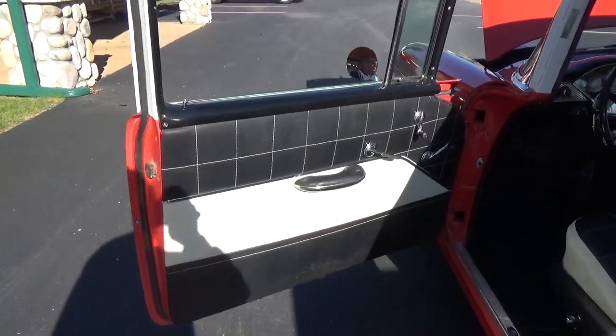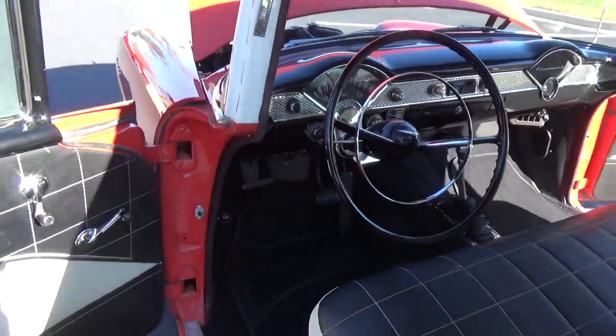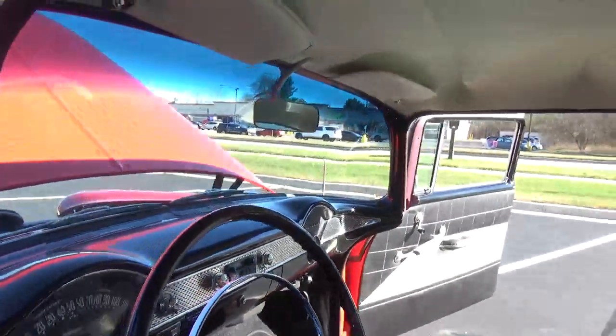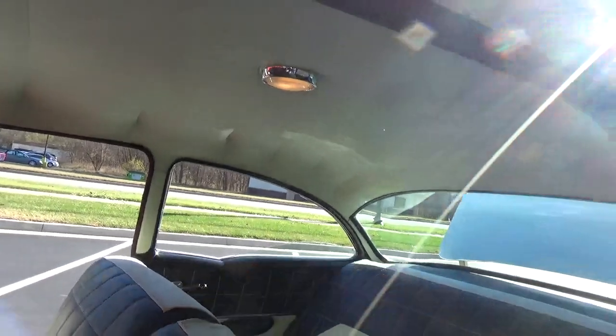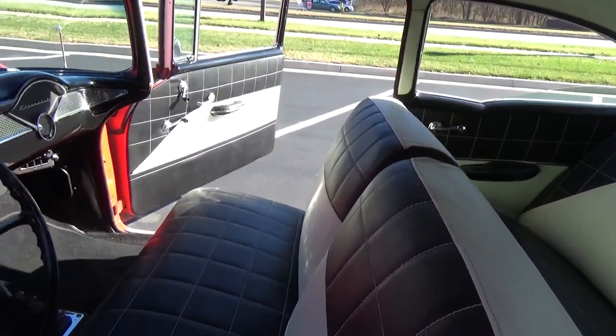It's got the stock-type black and cream interior in there — just a super cool little car. The dash is all nice, the headliner and visors all look new, and all the seat covers have been done.